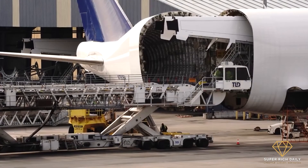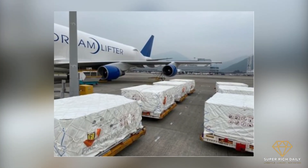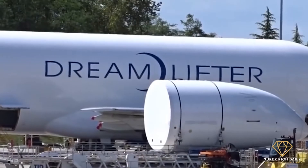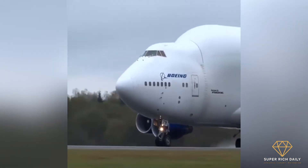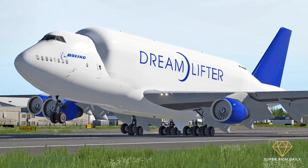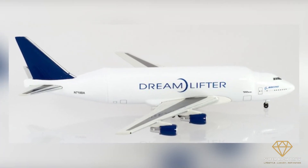The Boeing Dreamlifter played a critical role during the COVID-19 outbreak. It was used to transfer crucial medical supplies that were in severe need, distributing them to frontline healthcare professionals. Boeing wanted to assist local communities as well as healthcare staff working tirelessly to stop COVID-19 from spreading. The company was in contact with US government officials to discuss the best ways to help the most vulnerable regions.